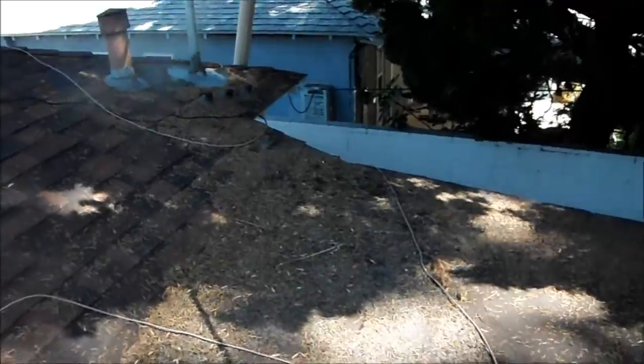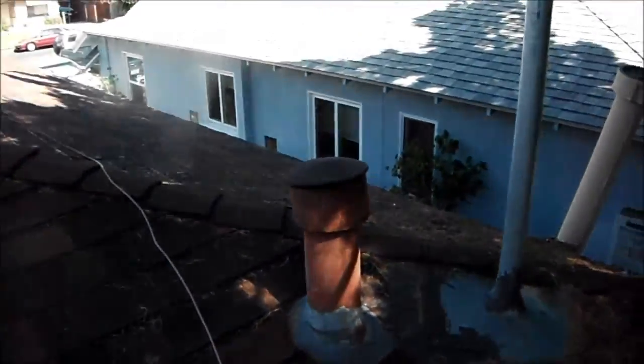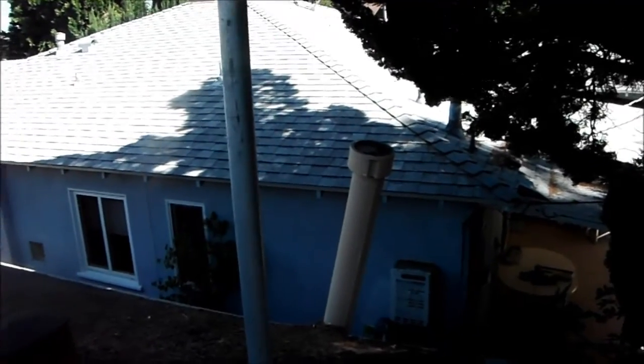There's a tree in the area — you can see all the leaves and needles here. And here's an old transite pipe, which is probably for the water heater. They have a newer water heater vent pipe on the side here.